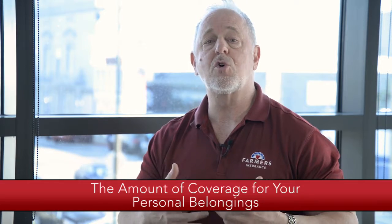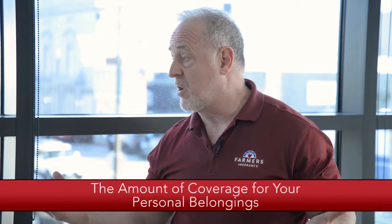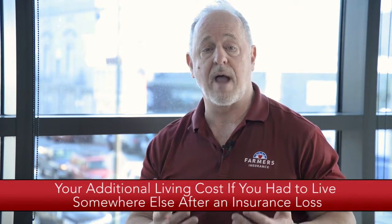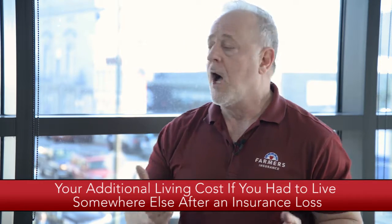The second thing is the amount of coverage for your personal belongings — all the things you own, what I call your stuff. Everybody's got things in their lives and this coverage covers all of that. The third thing is what's called loss of use, which covers your additional living costs if you had to live somewhere else after an insurance loss.